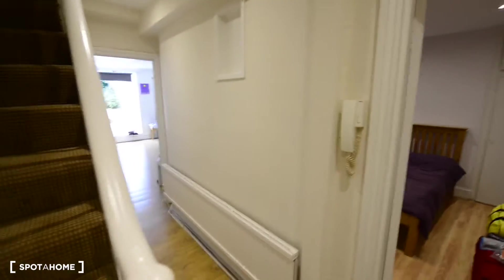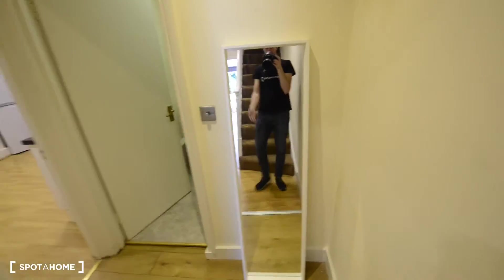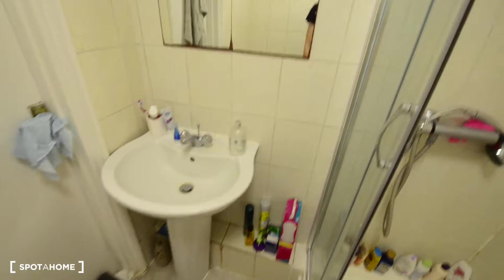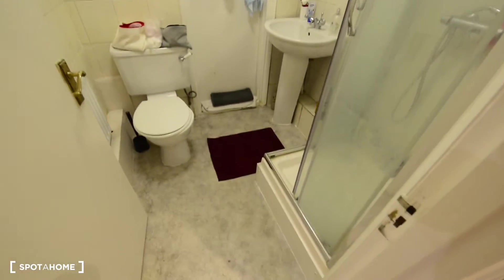So here we are on the basement — that's the main door. If we go straight, we have a mirror and the bathroom. In here we have a shower, the toilet, the basin, a mirror, and the shower. That's the only bathroom in the apartment.